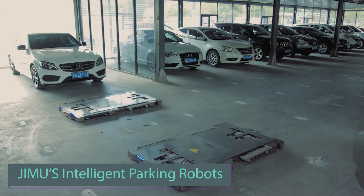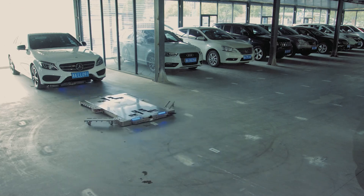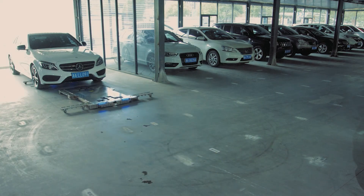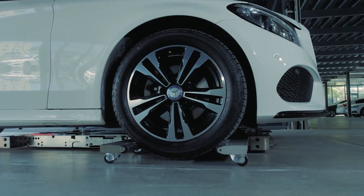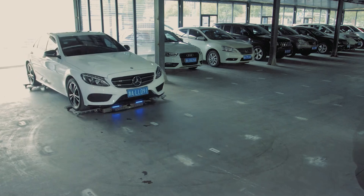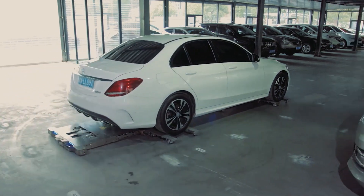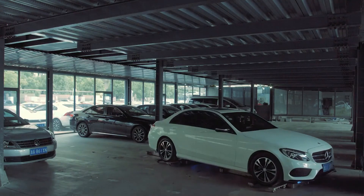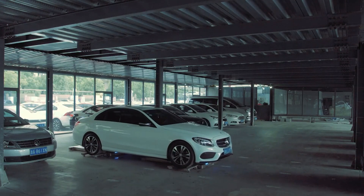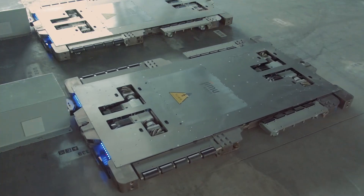While the cars of the future are still in development, the parking lots of the future are already being constructed, particularly in China. This is a smart four-story parking facility that operates autonomously. When the driver enters the transfer zone, they can easily choose parking parameters on a large display, and robots take over from there. These robots can carry up to 2.3 tons and adjust their arms to fit any car's wheelbase with an accuracy of plus or minus 20 mm.